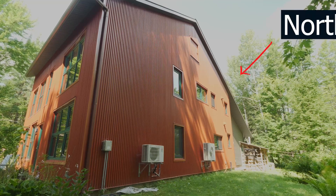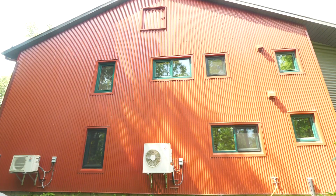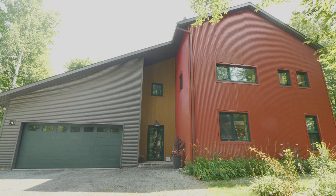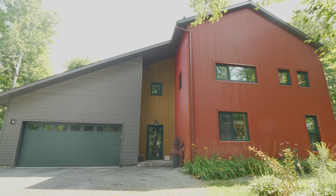You will also notice that there's no windows on the north side of this design, and minimal windows on the east and west, because you can't control shading on the east and west where the sun rises and sets.